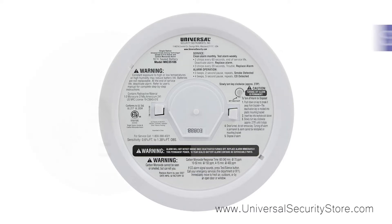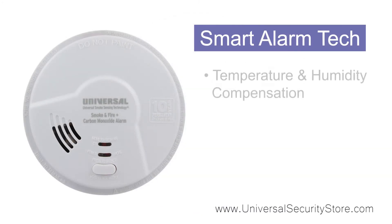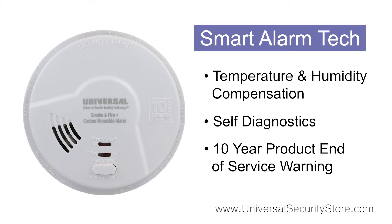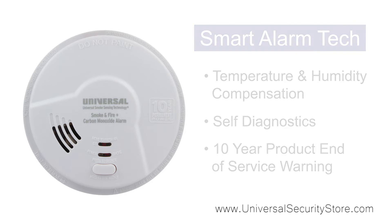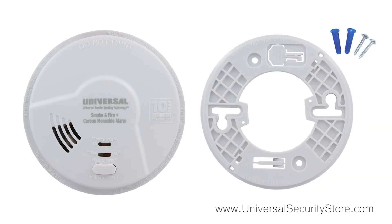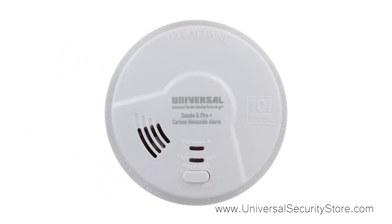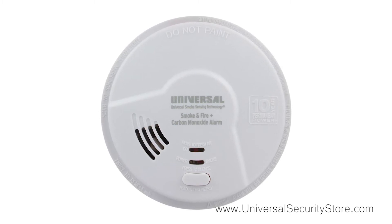Just as our previous mention, this alarm also features the same microprocessor intelligence eliminating nuisance alarms and has universal smoke sensing technology. The eco-friendly design reduces environmental waste and eliminates the disposal of up to 20 9-volt batteries. This alarm comes with a 10-year limited warranty on both the battery and the alarm.